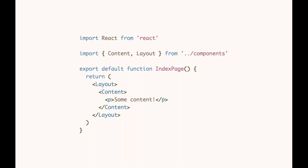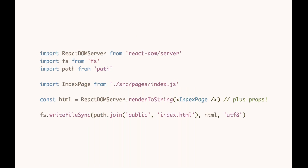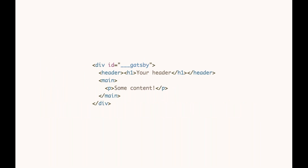This is a React component — our index route — importing a Content component and a Layout component, rendering a paragraph tag. This will be rendered to a static HTML string via React DOM SSR APIs. Specifically, ReactDOM.Server.renderToString takes a React component, renders our index route, and outputs it to an HTML file in our public directory. This is a simplified version of how Gatsby invokes SSR APIs at build time rather than at runtime.